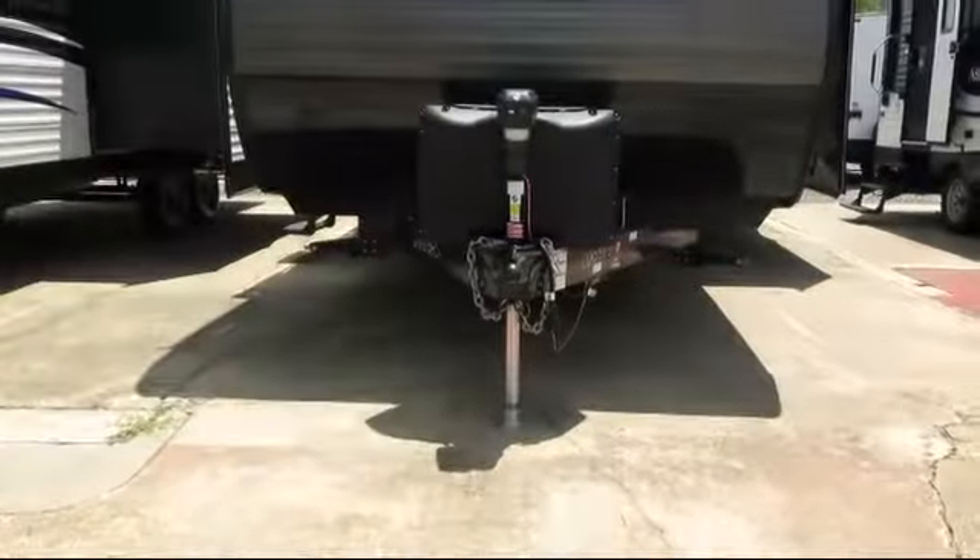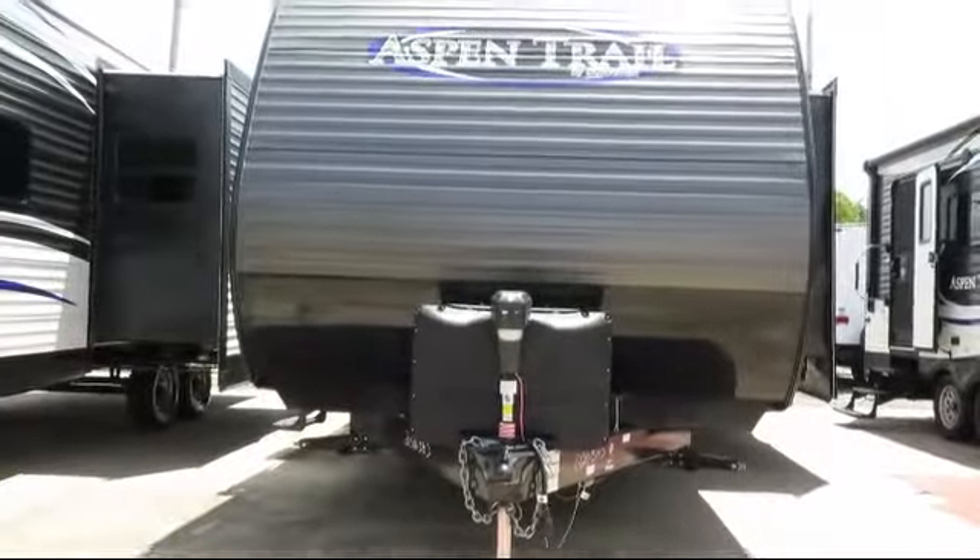This beautiful travel trailer comes equipped with a front bedroom, living area television, shower skylight, mini blinds, set of bunks, and outside storage including a full pass-through compartment.